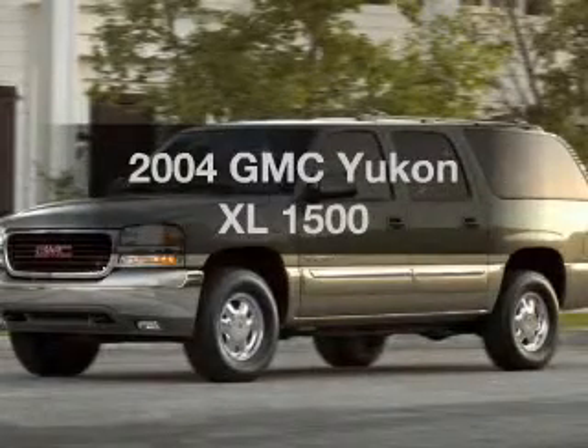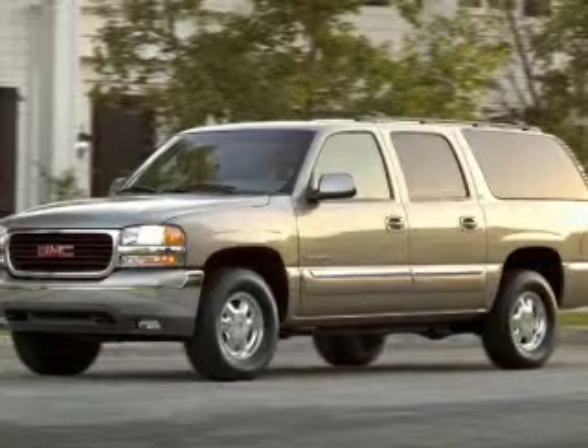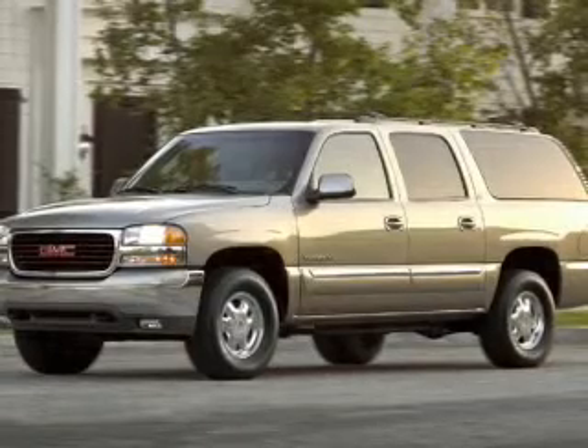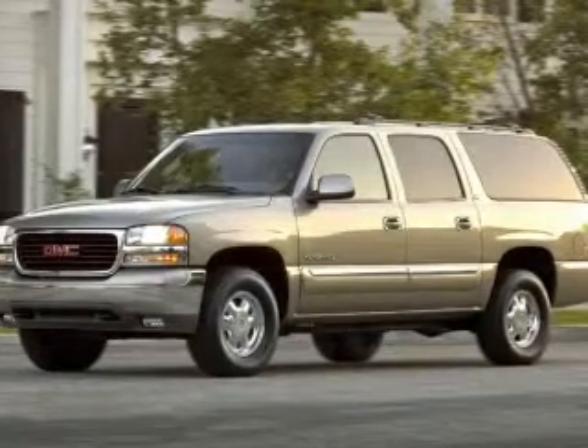Introducing the 2004 GMC Yukon XL. Travel the roads in style and comfort in this great vehicle. The powertrain includes four-wheel drive with a powerful eight-cylinder engine that responds smoothly to its automatic transmission. The anti-lock braking system will help deliver you safely to your destination.